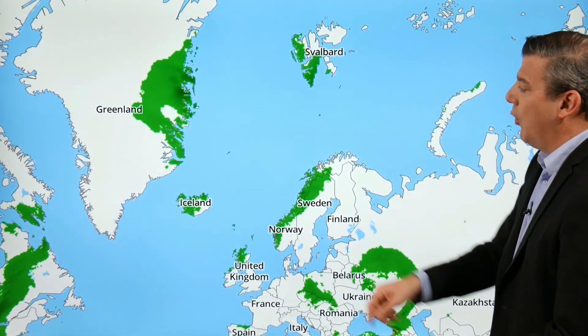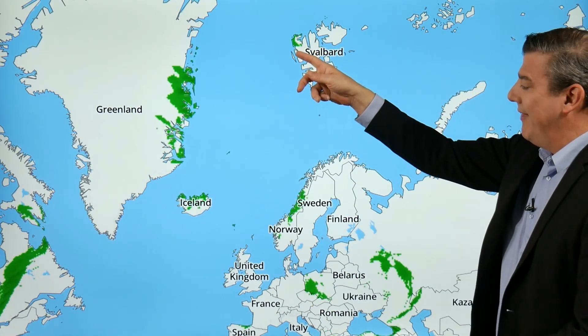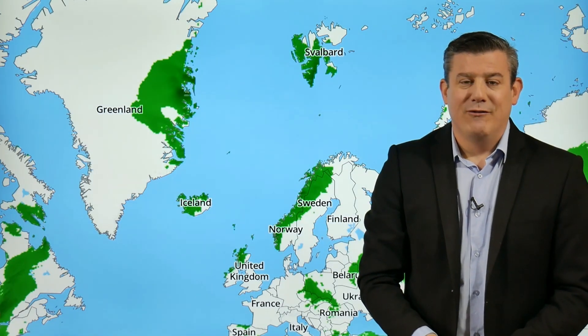There's a rain-snow mix as you come up towards parts of Norway and Sweden. On the rain map you can see where that precipitation is falling — the low center is just here, so all this weather going around it. Iceland, Scotland, and Norway are all getting some of that wet weather from that large area of low pressure.